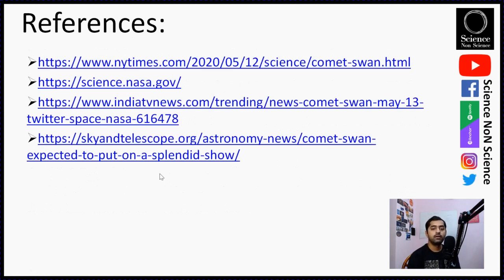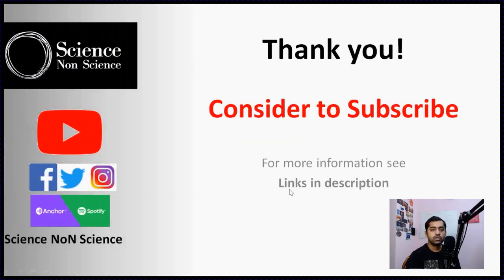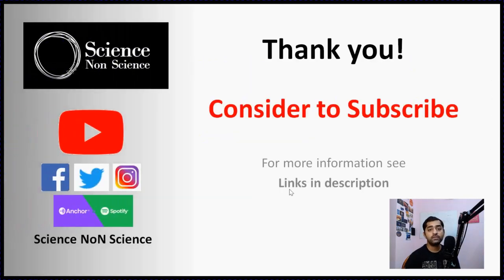I hope you learned some interesting facts about this comet — how to see it and where to see it. References are provided in the description. If you've watched till the end and liked this video, please drop a like. If you have any queries or comments, drop them in the comment section. If you haven't subscribed, please consider subscribing to Science Non-Science — we come up with similar explanatory videos and are also available on other social media platforms. I hope you get to see this comet — see you in the next video.